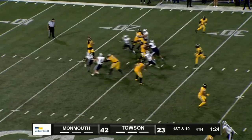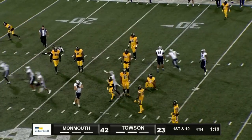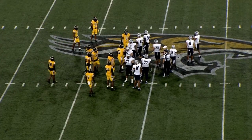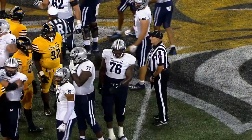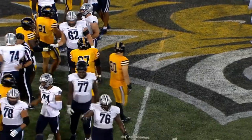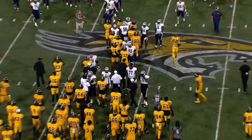Kent drops back to throw, pressure comes, throws it across the middle — intercepted. Four turnovers. And that's it — the ball game is effectively over as the clock winds down. The Tigers fall here tonight by a final score of 42-23.